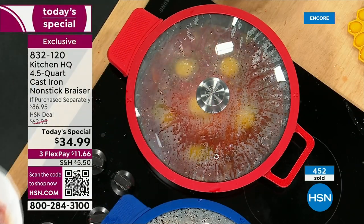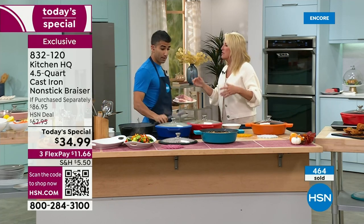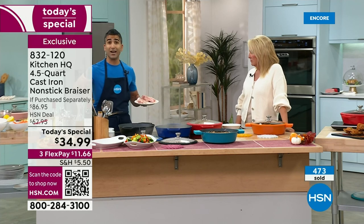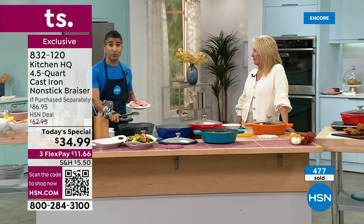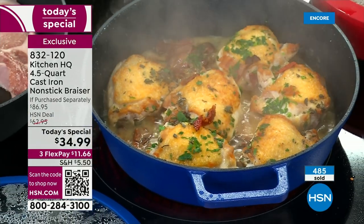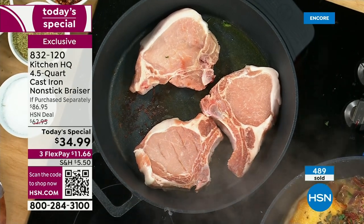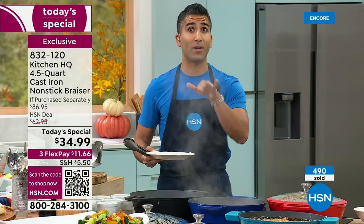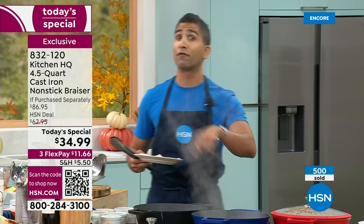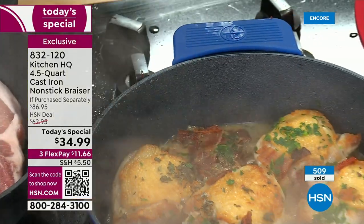Let's talk about surfaces — people say 'cast iron, I can only use it on certain stovetops.' It works on pretty much anything: gas, electric, induction, even on a barbecue. It's a great pizza stone — you can actually make pizza in it. Don't pull out that old dirty pizza stone; use this. It's oven safe to 500 degrees, which means you can put it under the broiler, on your barbecue. It's your pizza stone, brazier, poaching vessel, fryer, and roasting pan all in one.